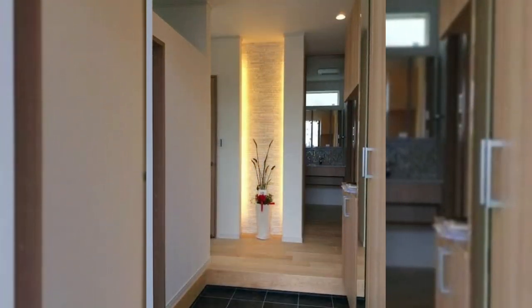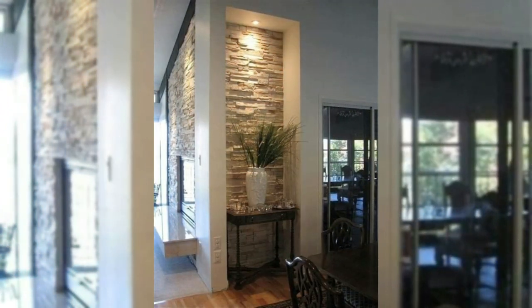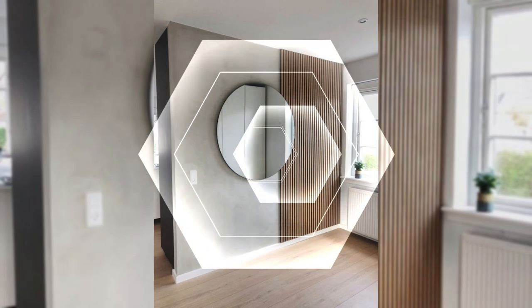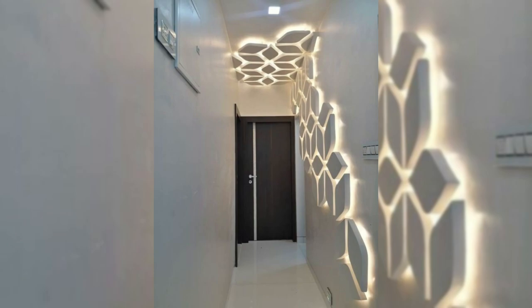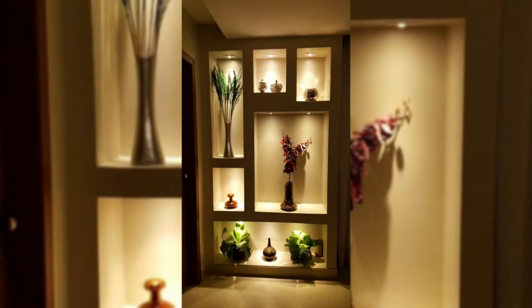14. Add a giant whiteboard or chalkboard. A big board is a perfect functional addition to an office, playroom, or even a kitchen. A chalkboard lends a rustic air to any room, while a whiteboard is the contemporary alternative. And you don't have to stick to just white — you can take it to the next level and paint an entire wall with chalkboard or whiteboard paint, which creates a writable surface.